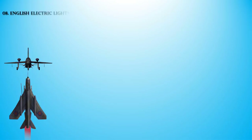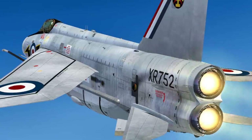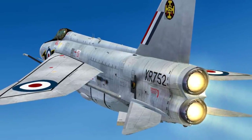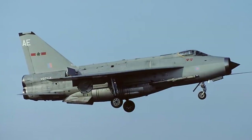At number 8 we have the English Electric Lightning, a British fighter aircraft that served as an interceptor during the 1960s, 1970s, and into the late 1980s. It remains the only UK-designed and built fighter capable of Mach 2. A unique feature is the vertical staggered configuration of its two Rolls-Royce Avon turbojet engines within the fuselage. The Lightning has exceptional rate of climb, ceiling, and speed — pilots have described flying it as being saddled to a skyrocket.